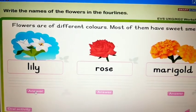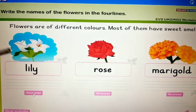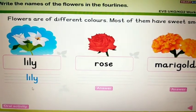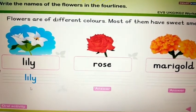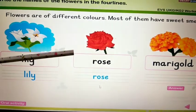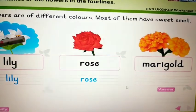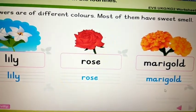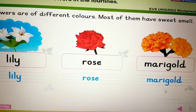Children, let's write. Please take your pencil and write the names of the flowers in the four lines. All of you say and write: Lily — L-I-L-Y. Next, Rose — R-O-S-E. Then, Marigold — M-A-R-I-G-O-L-D.